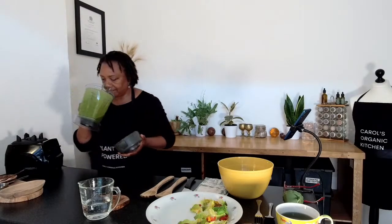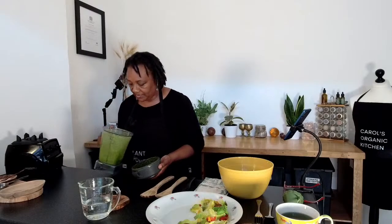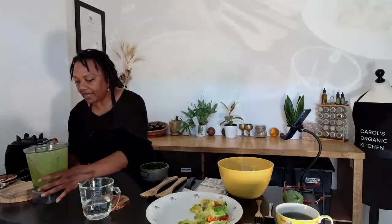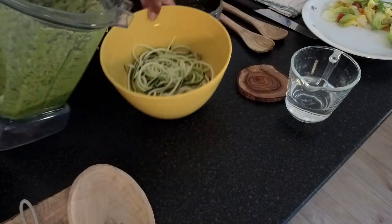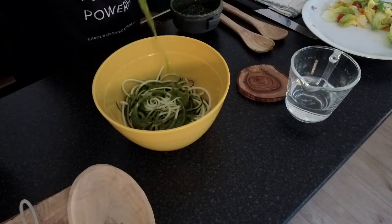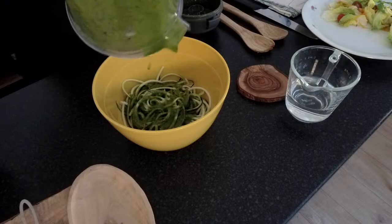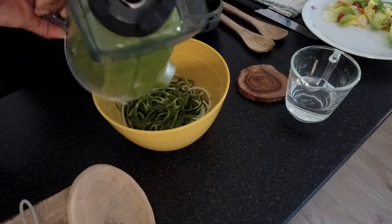That smells really good. I normally eyeball this — you can decide what sort of consistency you want, but I'm really happy with this as you can see. I'm going to pour it over my zoodles now. I really didn't even need the water — look how thick that is, and look how finely it's blended. This smells so fresh, and it's really just as simple as that.